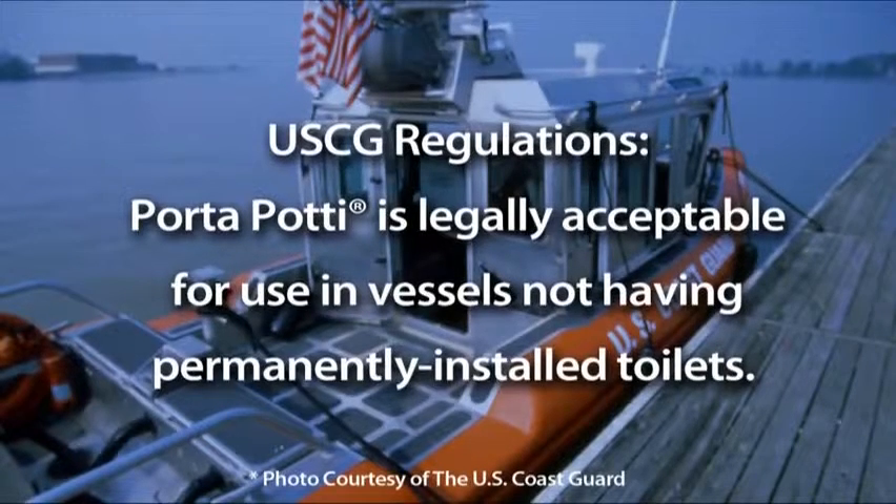By the way, as determined by U.S. Coast Guard regulations, Porta-Potti is legally acceptable for use in vessels not having permanent installed toilets.